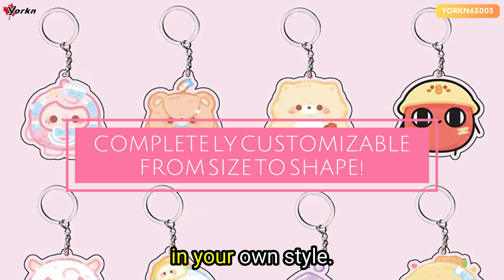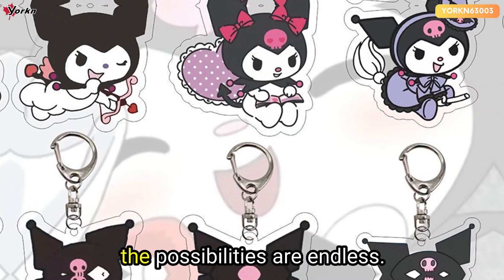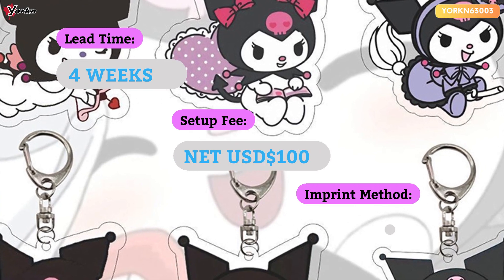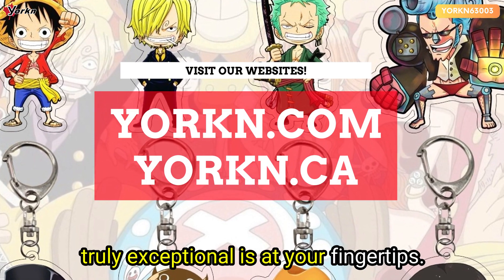Design your acrylic keychain in your own style. From funky shapes to intricate designs, the possibilities are endless. The power to create something truly exceptional is at your fingertips.